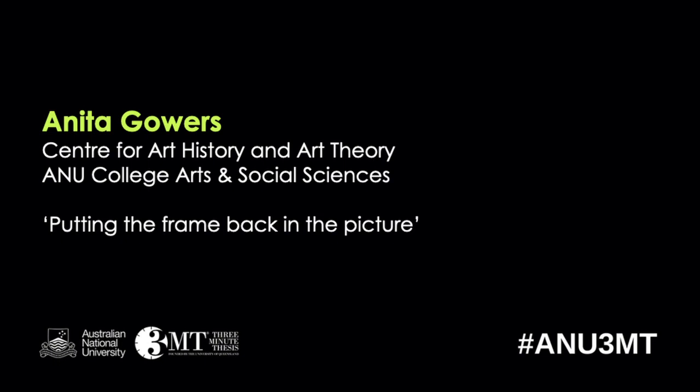Next we've got Anita Gowers from the Centre of Art History and Art Theory at the ANU College of Arts and Social Sciences, and the title of her three-minute thesis is Putting the Frame Back in the Picture.